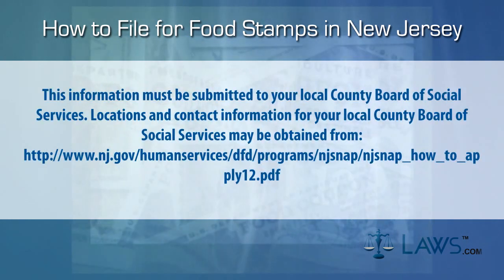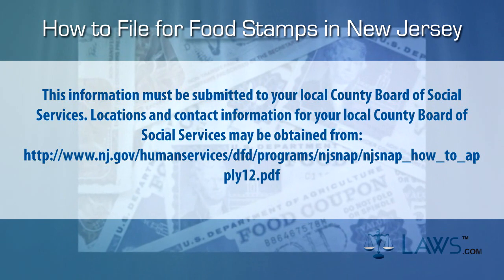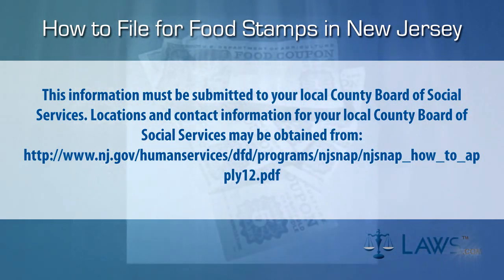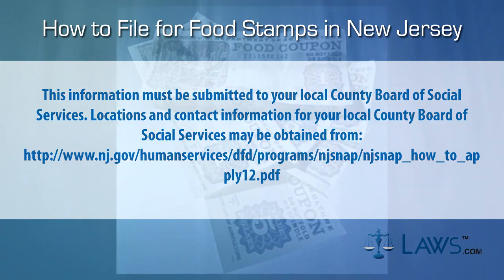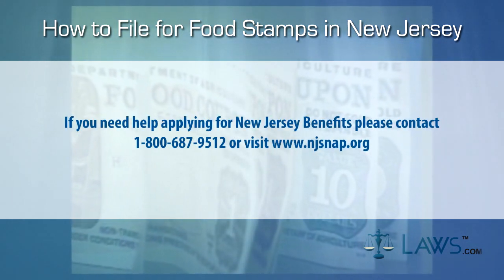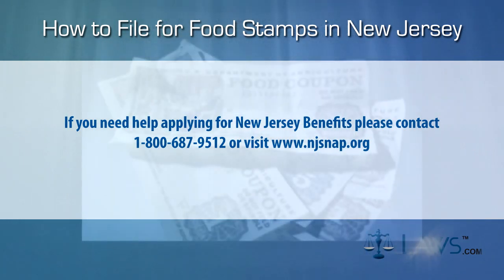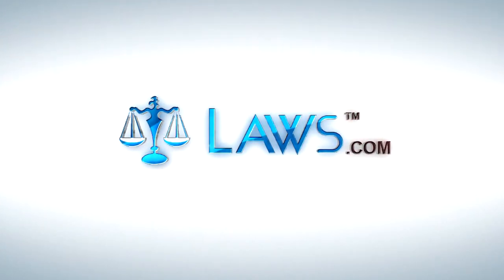This information must be submitted to your local County Board of Social Services. Locations and contact information for your local County Board of Social Services may be obtained at the following link. If you need help applying for New Jersey benefits, please contact 1-800-687-9512 or visit the following link. To watch more videos, please make sure to visit Laws.com.